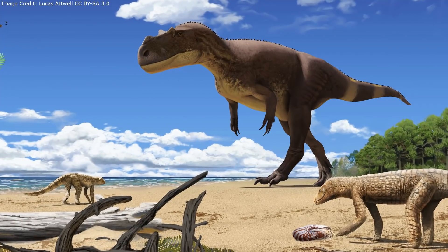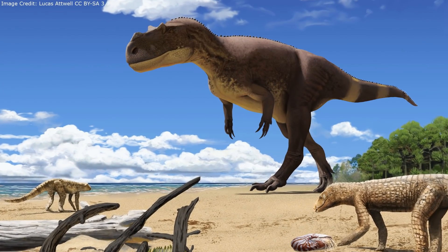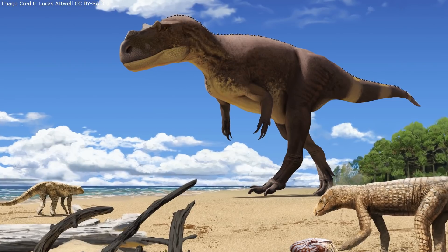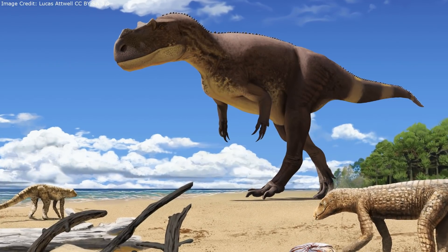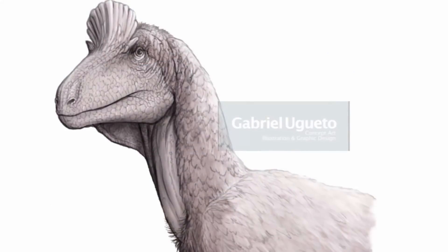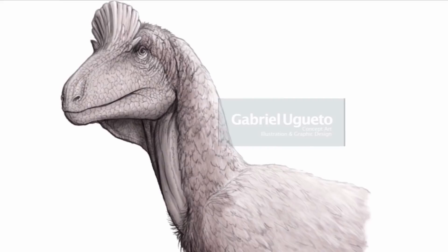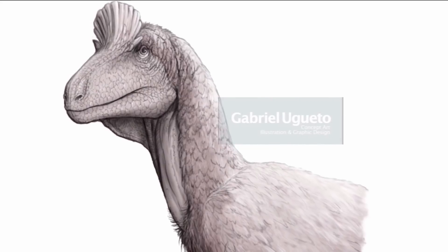However, the recently discovered Italian ceratosaur Saltriovenator is now known to have been even larger, with an estimated length of over 7 meters and a much heavier build. Though Cryolophosaurus is no longer a record-breaker, its crest is still among the most impressive known in dinosaurs.